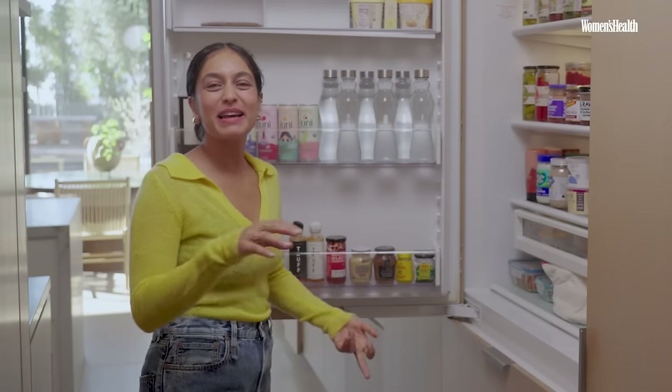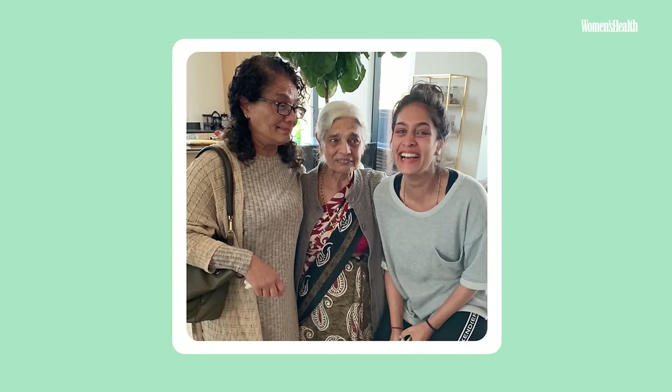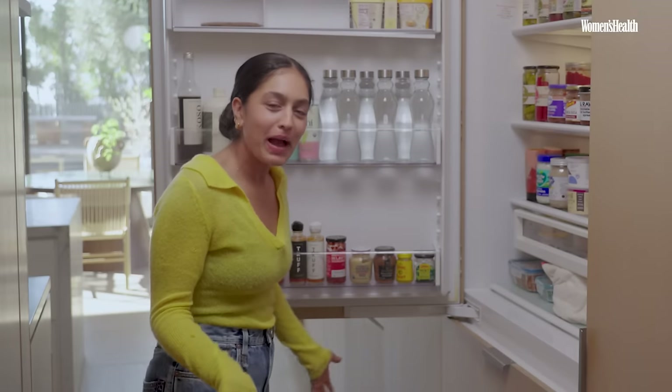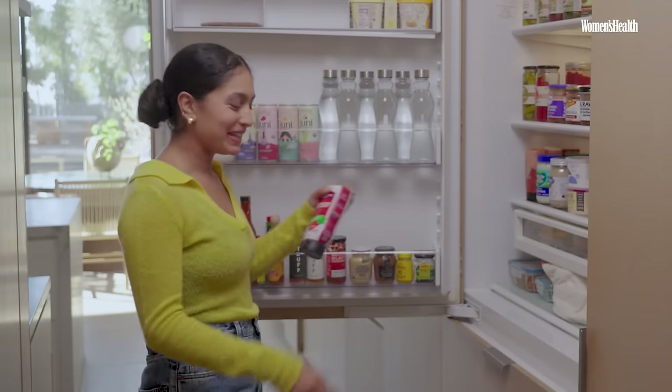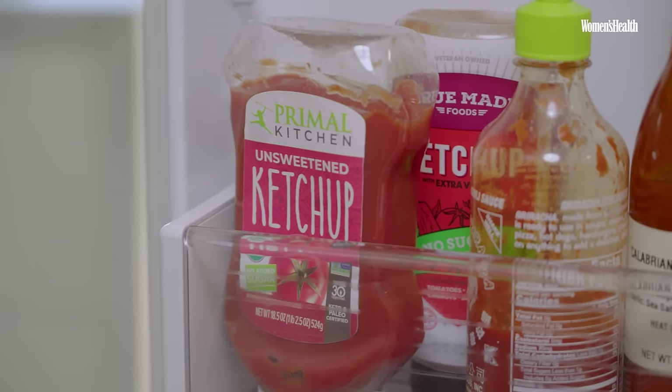I'm not embarrassed anymore — I've owned it. I'm a ketchup girl from childhood. I used to have it with my curry, with my dals, with my Indian flatbreads. My mom would be so mad. She'd make a beautifully delicious meal and I'd always want to throw ketchup over it. But I found out how much sugar is in normal ketchup, so I buy the no-added-sugar ones. There are a few brands I really like that do them pretty well.